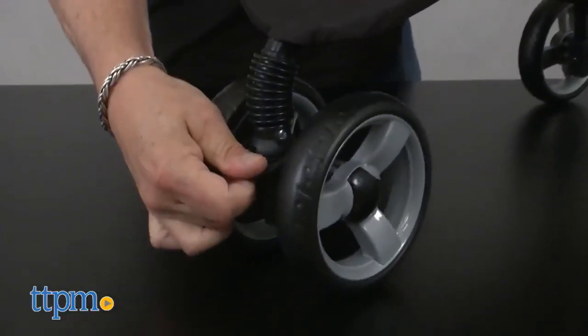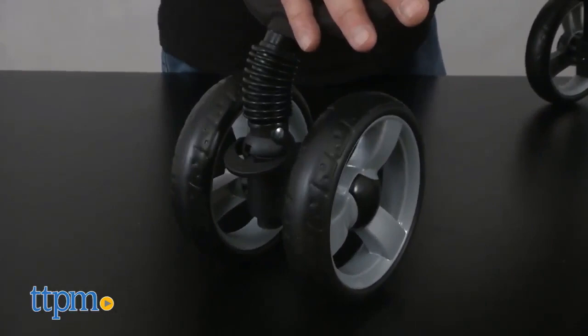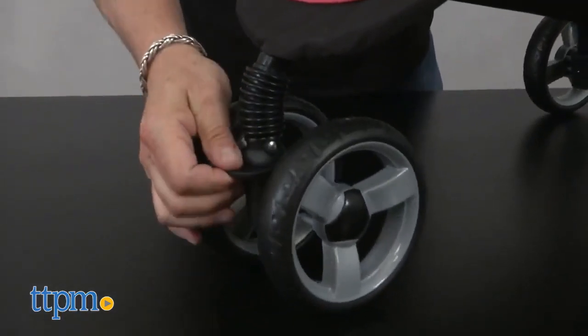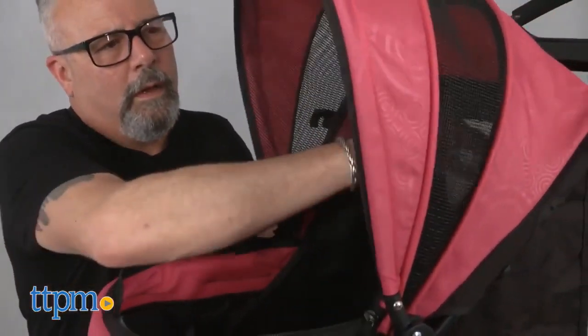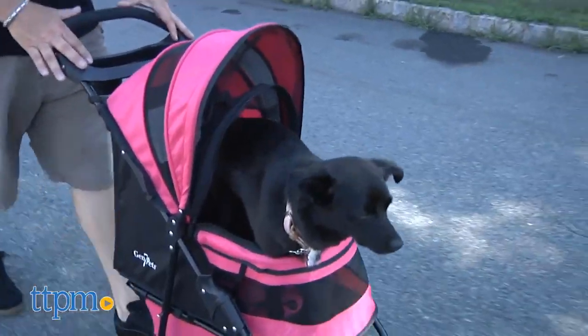The Regal Plus is a three-wheeler with a front wheel that has a built-in shock absorber for a smoother ride over bumpy terrain. The front wheel swivels for tighter maneuvering on smooth surfaces, or it can be locked for tougher surfaces like high grass or gravel. The Regal Plus comes with Gen 7 smart features, including the smart canopy which folds up under the hood instead of in the pet compartment, giving your pet more space and comfort.